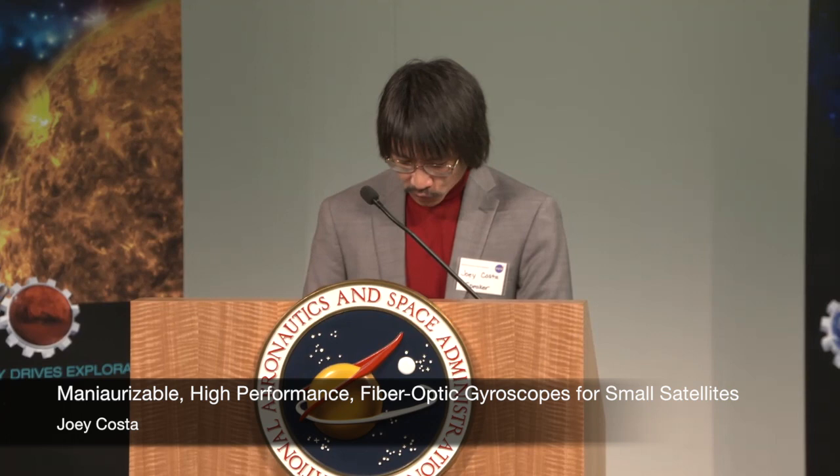Good morning, everybody. My name is Joey Costa, and I guess this ties in with what we've been talking about — how we make smaller devices. In my particular case today, it's gyroscopes. We use these every day in our phones and our cars, but for what we need for NASA, it's a little more complicated.